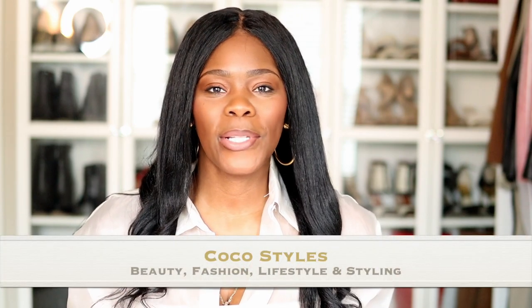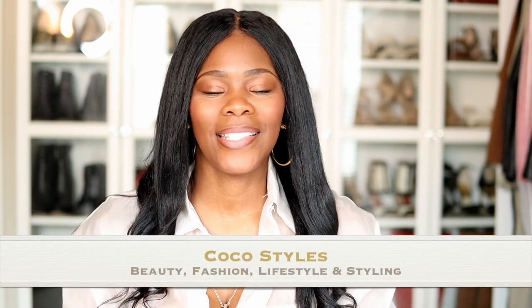Welcome back to my channel guys, it's your girl Coco Styles. On this channel we talk about beauty, fashion, lifestyle, and styling — specifically styling for tall girls. I've probably said my height a hundred times in the last couple of videos because I'm really wanting to reach those tall girls who are struggling with shopping for their body type.